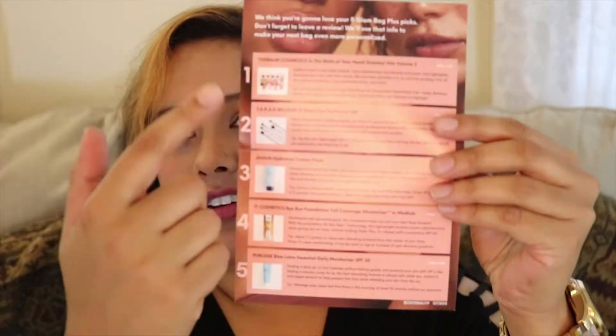It says 'Bare Yourself August 2019,' so I'm guessing it's like a natural theme. It shows what all we got but let's find out together. All right, first thing I see right at the top of the box is...